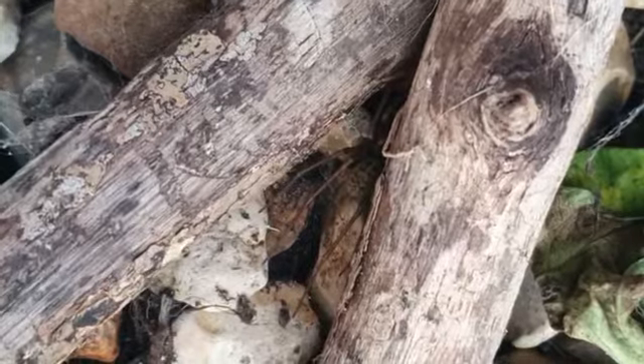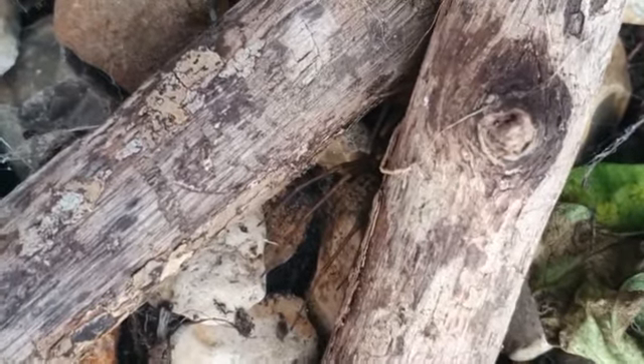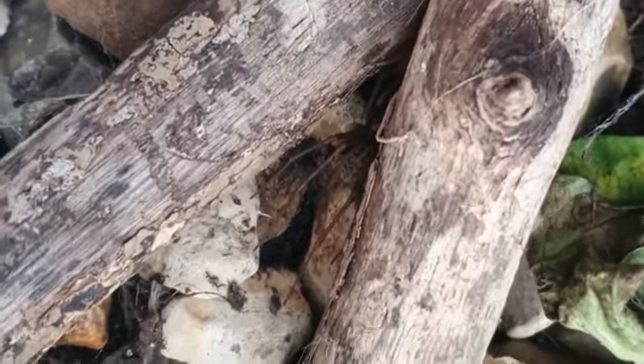So I'm going to be doing more videos on this spider. I'll be feeding it — because right now it's raining here in the UK.